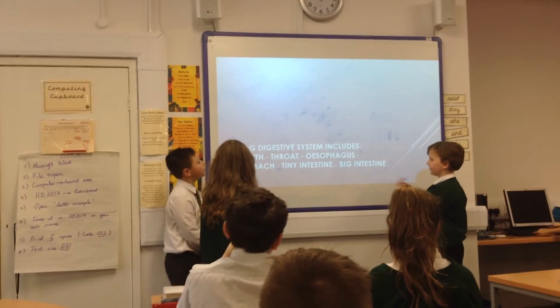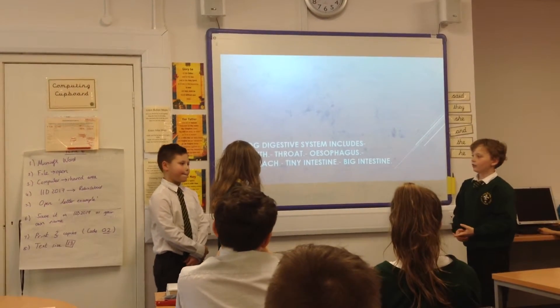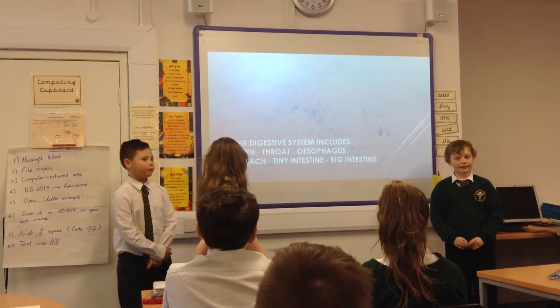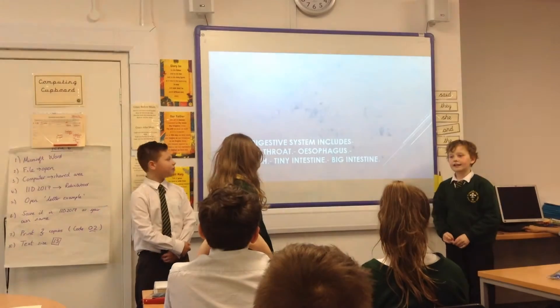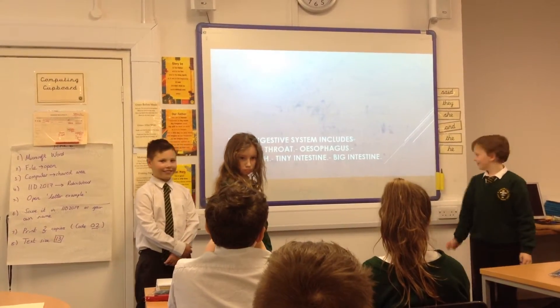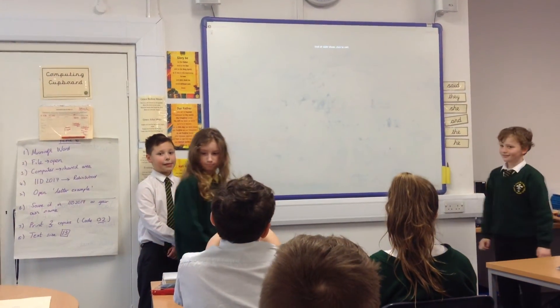The frog's digestive system includes a mouth, a throat, an esophagus, a stomach, a small intestine, a large intestine, and the rectum.